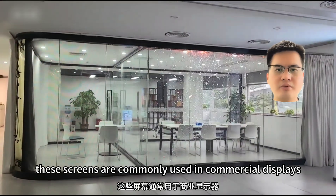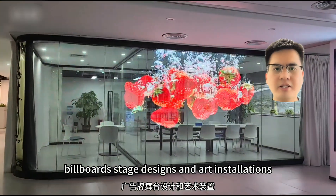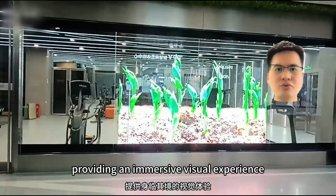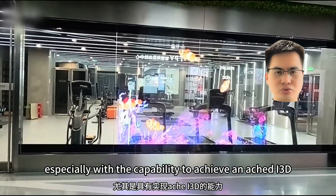These screens are commonly used in commercial displays, billboards, stage designs and art installations, providing an immersive visual experience, especially with the capability to achieve a naked eye 3D effect.